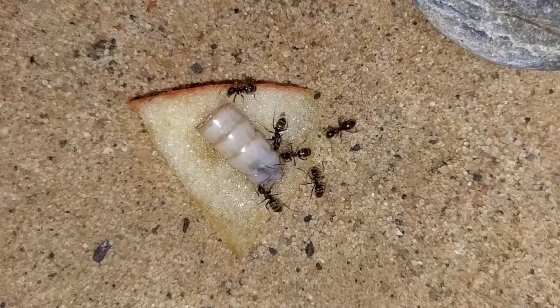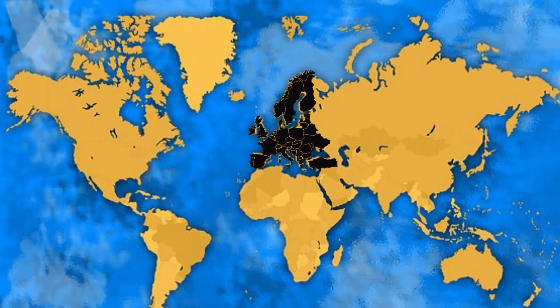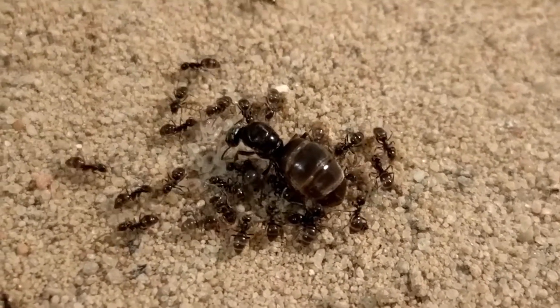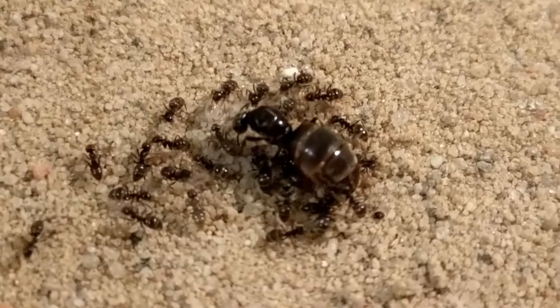Lasius niger, also named the Black Field Ant, is widely spread in Central Europe and grows large colonies of numerous workers. The colonies mostly nest in the earth, under stones or pavement plates, and always house only a single queen.